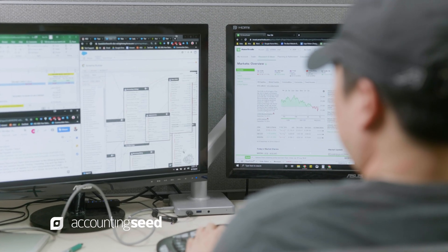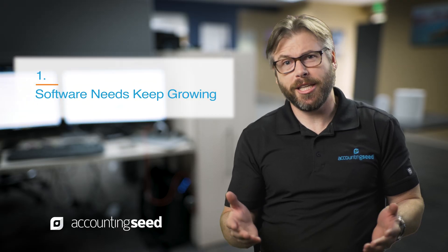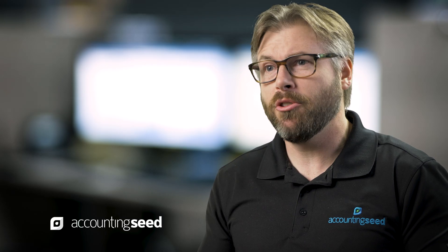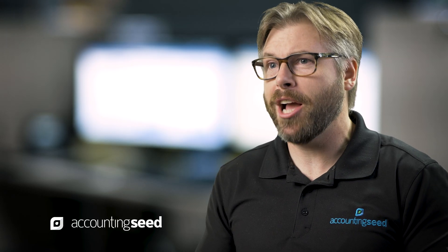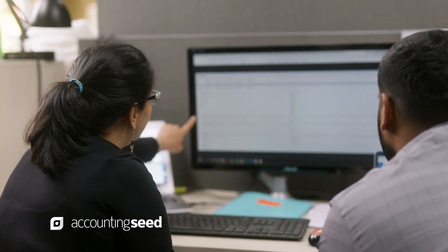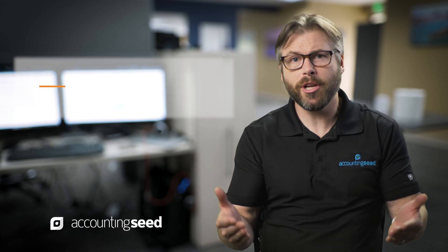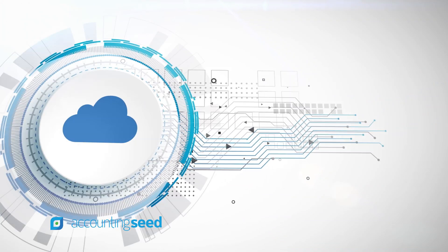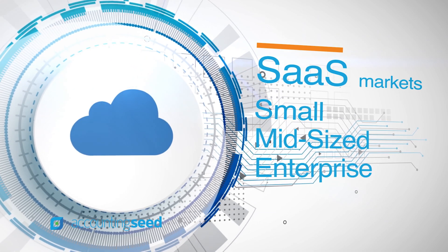There are two major trends in the IT market that have been consistent over the past 10 years. The first is that software needs keep growing — we're still finding uses for new types of software in all areas of the business, and we're even buying software to manage software. The second is that software as a service, or SaaS, is absolutely the model for all market segments: small business, midsize, and enterprise companies as well.